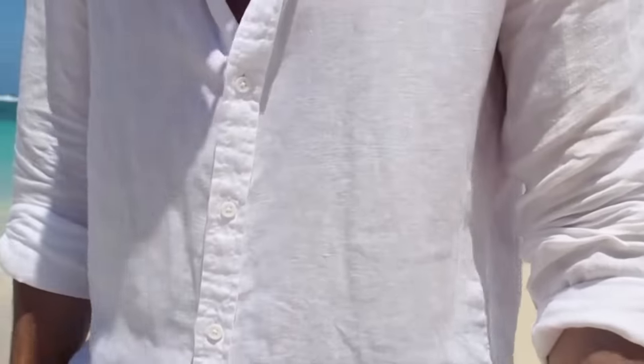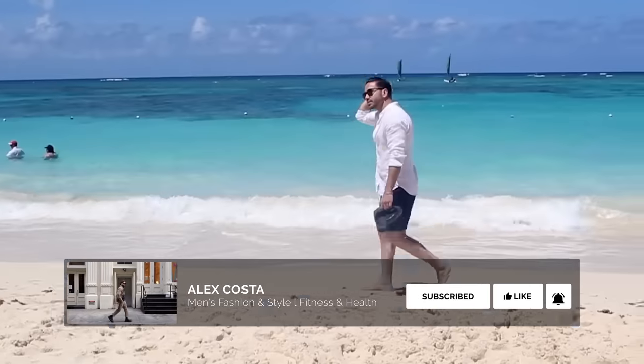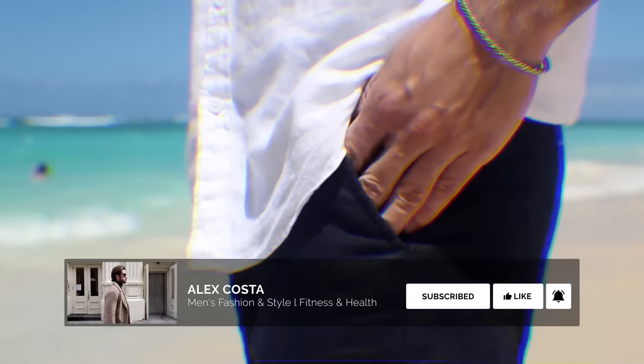Crisp white just looks so good. It looks like you're ready to go on a boat, ready to go to the Hamptons. And not only is it stylish, it's actually really practical because linen is one of the most breathable fabrics you can get, so it's going to make you look amazing but also stay cool and comfortable.